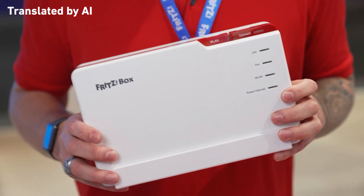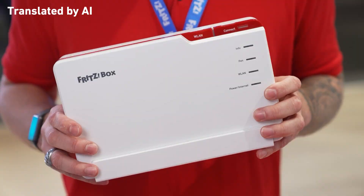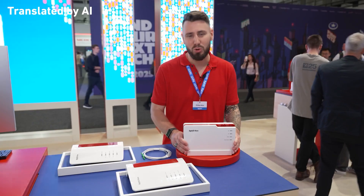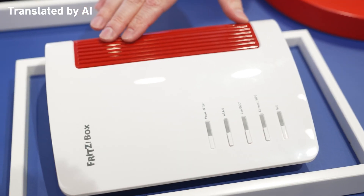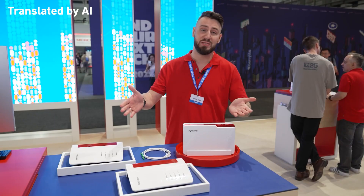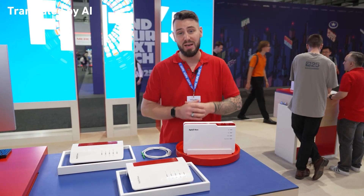For the AON and GPON connections commonly used in Germany up to now, we already have the flagship you need: the Fritzbox 5690 Pro. This box also has an integrated DSL modem, perfect for making the switch. And if you don't need quite as much power, the Fritzbox 5690 is now also available. All Fritzbox 5690 models connect directly to the fiber optic connection.